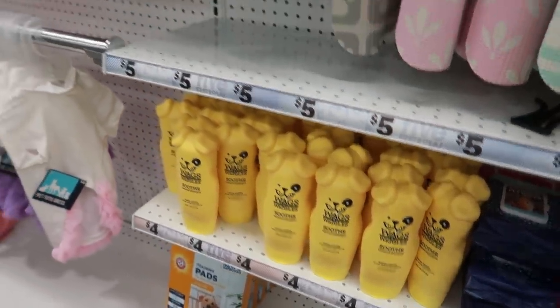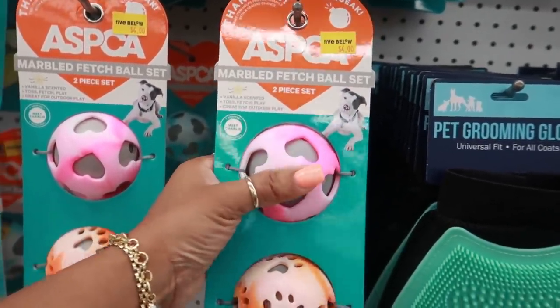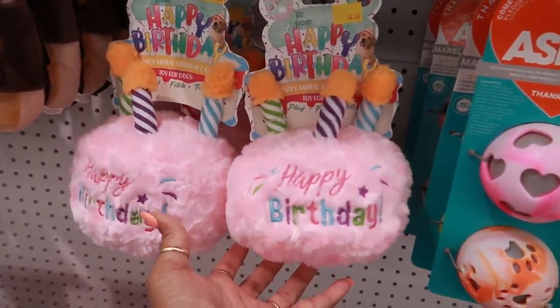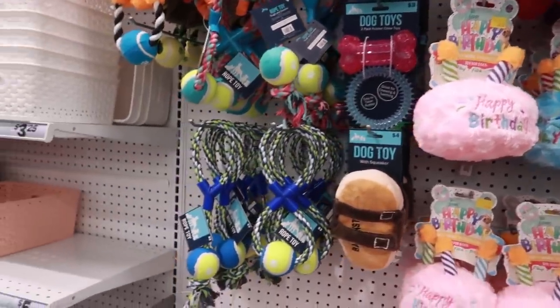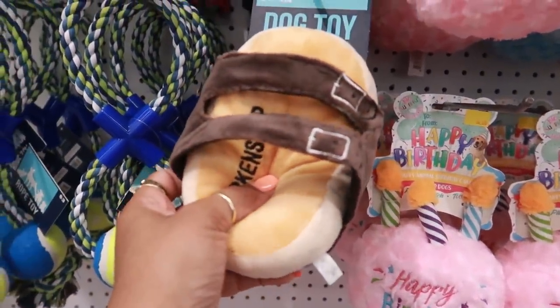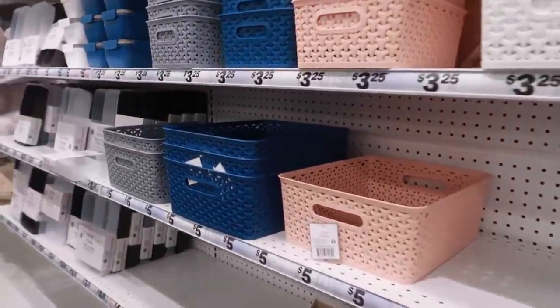That was some Wags and Wiggles shampoo, and they always have really cute toys. ASPCA ones — I like the little birthday cake. And right there is going to be what I'd call a 'Birkin' — you know, like a Birkin-inspired dog toy — I can't remember what the shoe is called right now.